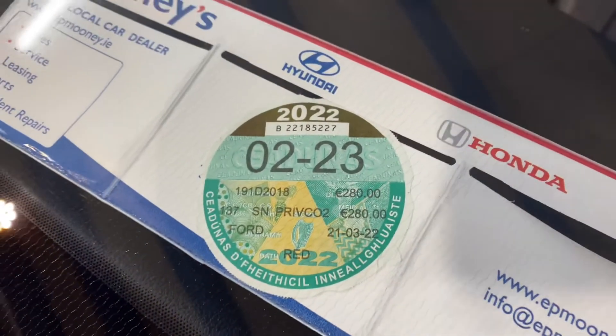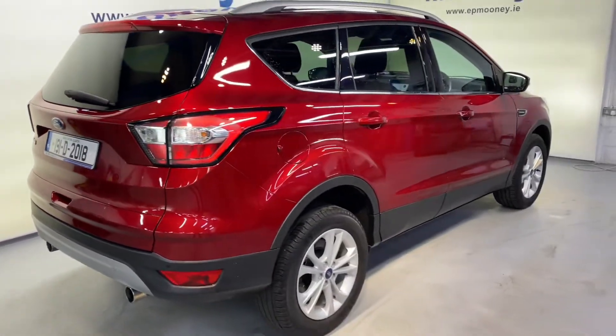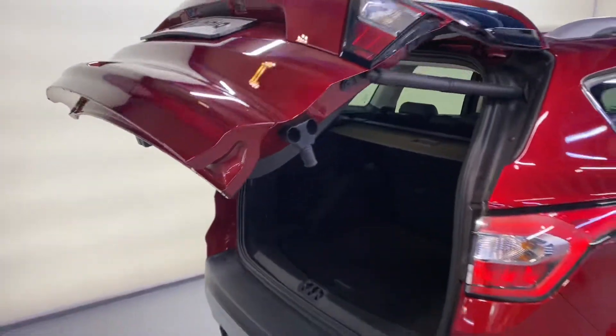It's a titanium spec. It comes with 17-inch alloy wheels and reverse parking sensors. It has road tax there till the 3rd of '23. It also has the automatic tailgate, and there's plenty of boot space in there as well.